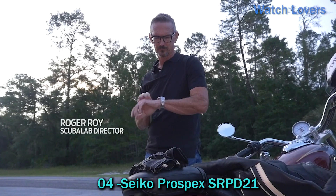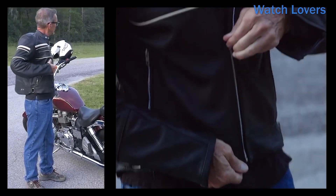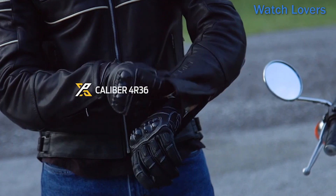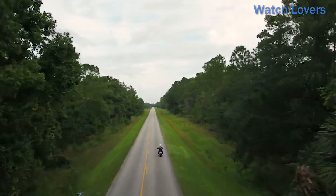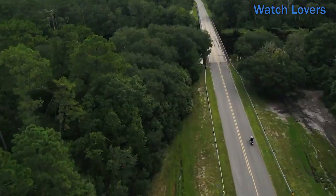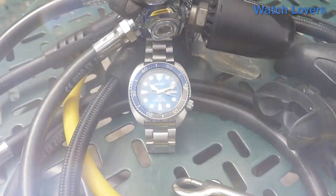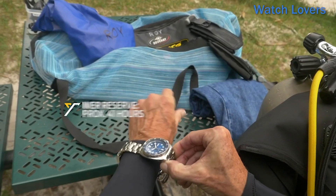Number 4: Seiko Prospex SRPD21. This watch has a round shape and analog display type. The dial window material is hardlex, a hardened mineral glass resistant to scratches and impact. The clasp is a three-fold clasp with secure lock, push-button release, and extender, providing a secure and comfortable fit. The case is stainless steel — a durable, rust-resistant material — with a diameter of 45 millimeters and a case thickness of 13 millimeters, giving a balanced and proportionate appearance.